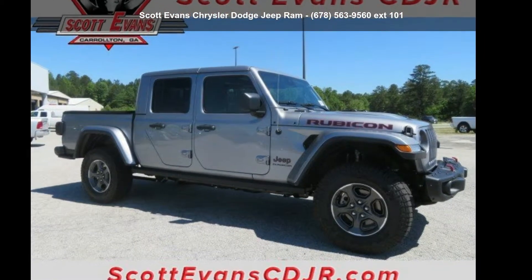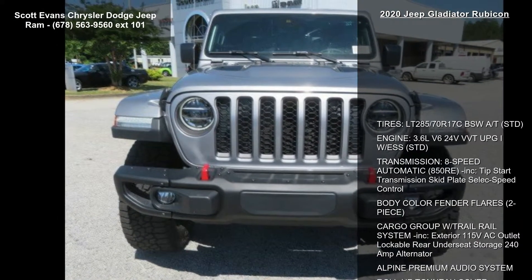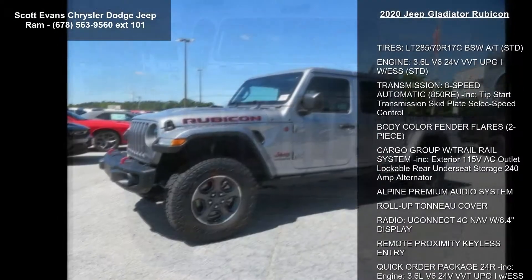Imagine yourself in this 2020 Jeep Gladiator Rubicon. This may be the set of wheels you've been looking for. Enjoy these notable features: